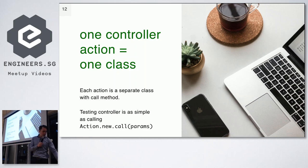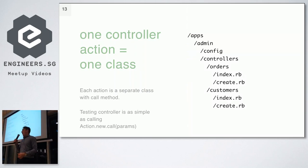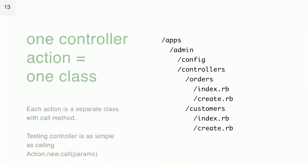The basic structure of your application will look something like this: you have a directory called 'apps', then the name of your app, then 'controllers', and each resource is a directory. So if I want to have two actions — index and create — for orders, I will have a directory called 'orders', and then one file for 'index' and another file for 'create'.